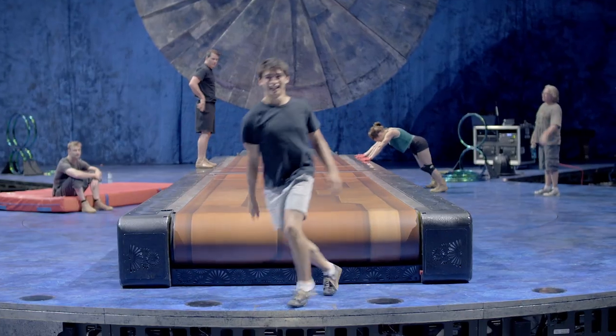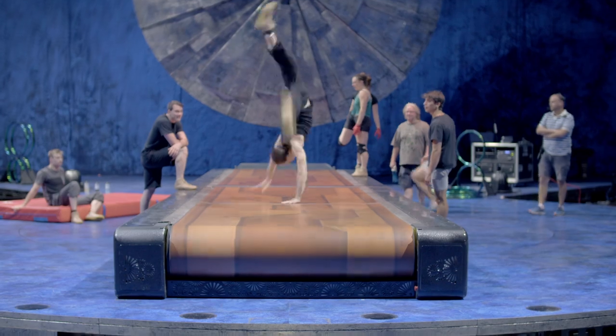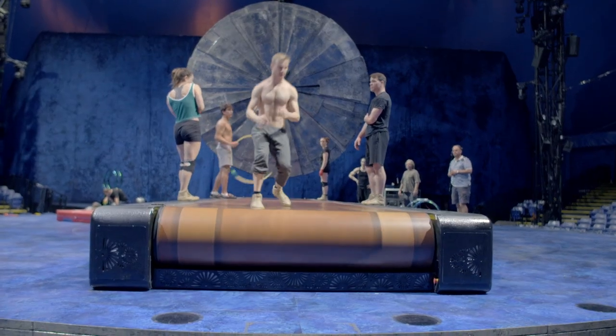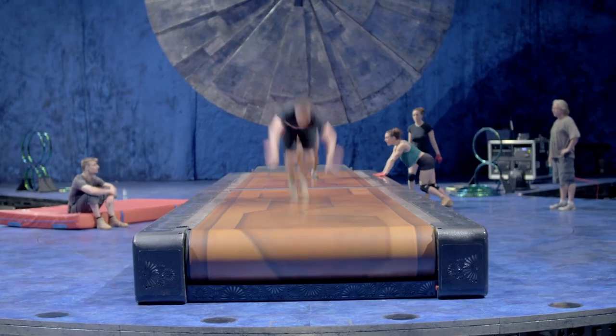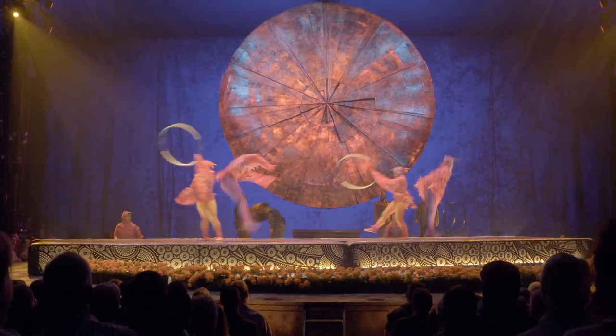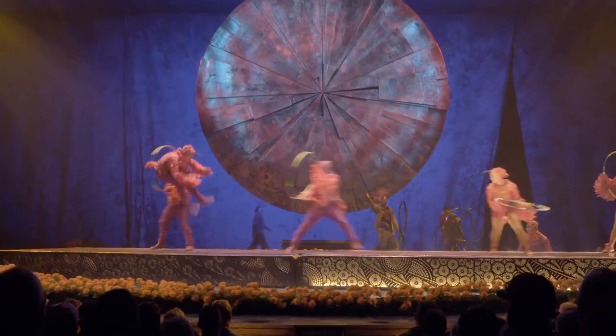Once the guys really got a grip of the apparatus, the conceptors started messing with timing and direction. Once we put all that together and then spin it on a turntable, you end up with something quite dynamic. The hoop diving act for me is all about big energy — what better way to spend energy in one place than running on a huge treadmill?